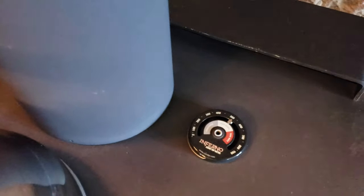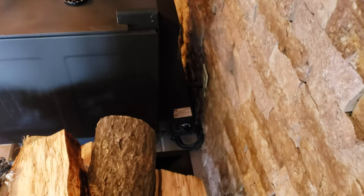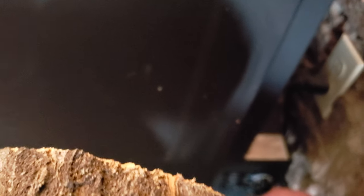Right now she's burning about 500 degrees. There's a blower on the back here that you can run — I don't usually run it, but it's got a thermostat on it. You can adjust how hard you want it to blow, manual or auto.